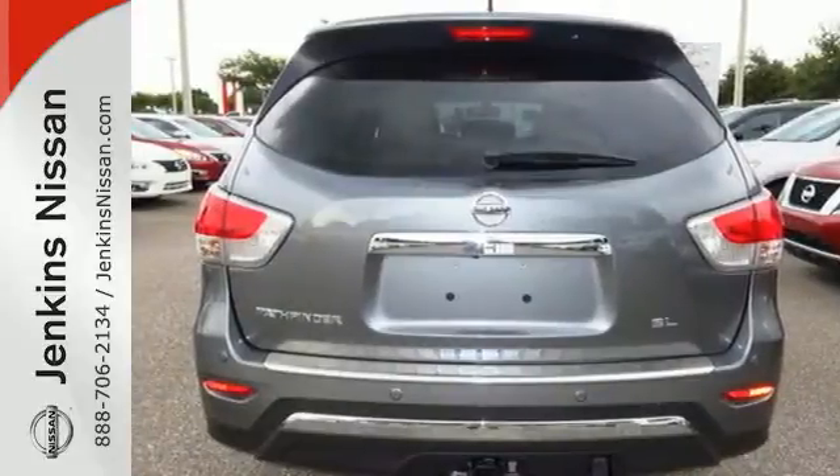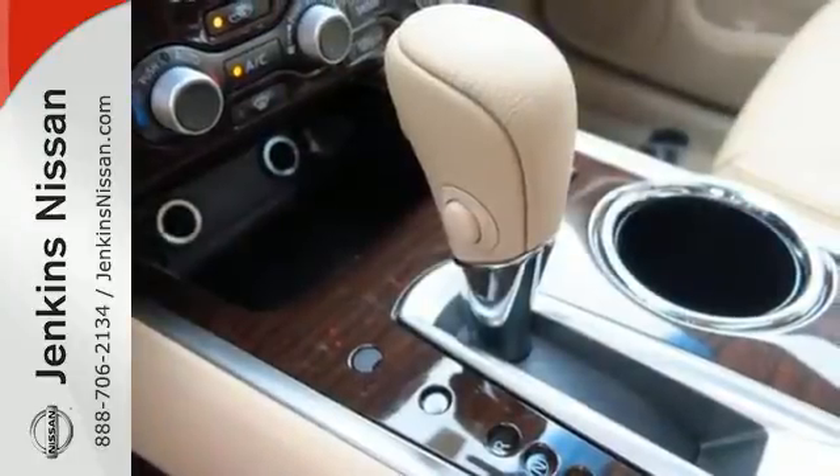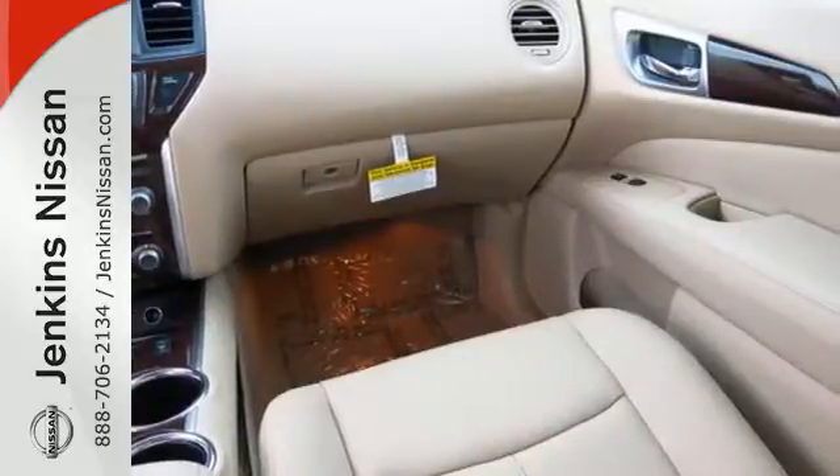Its interior flexibility is remarkable, taking you from a seven-passenger host to a cargo hauling machine with nearly eighty feet of cargo space, thanks to its easy flex seating system.